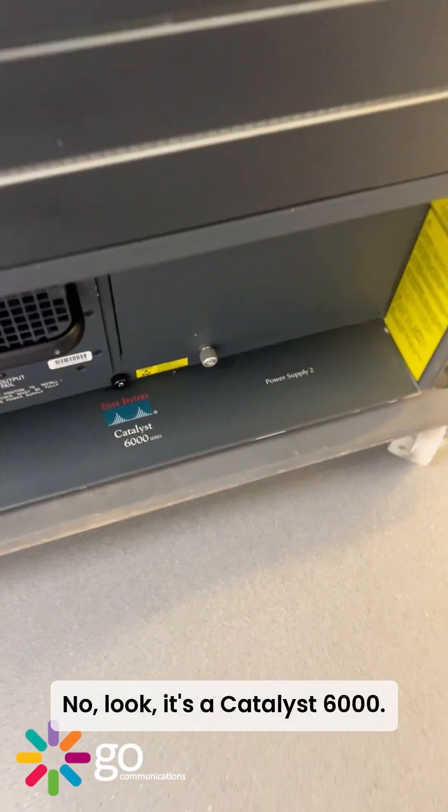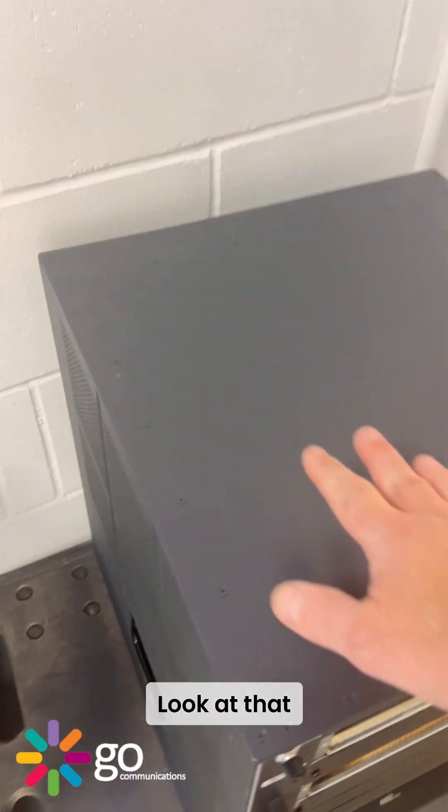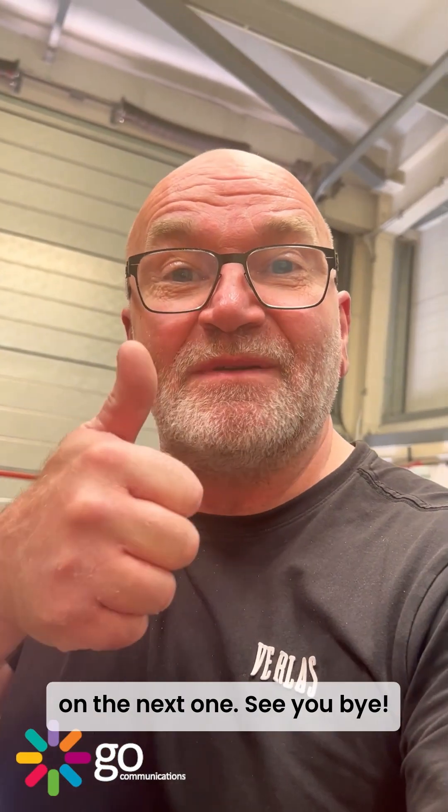Four percent left there — look, that's been beautifully refurbished. It's a Catalyst 6000, looks brand spanking new. That is a WS-C6006 — that's been sold. Gotta go, catch your next one, see you, bye.